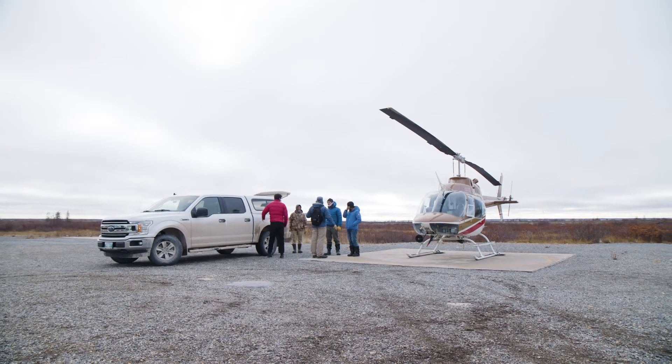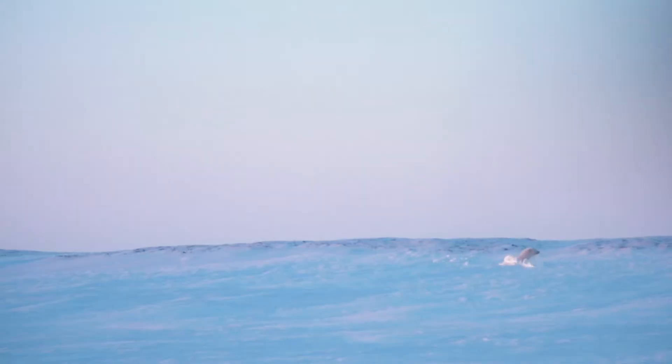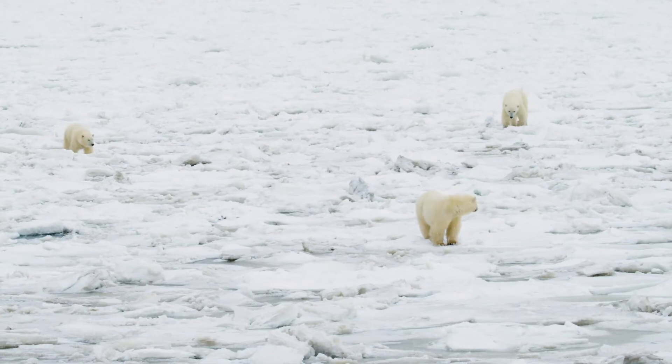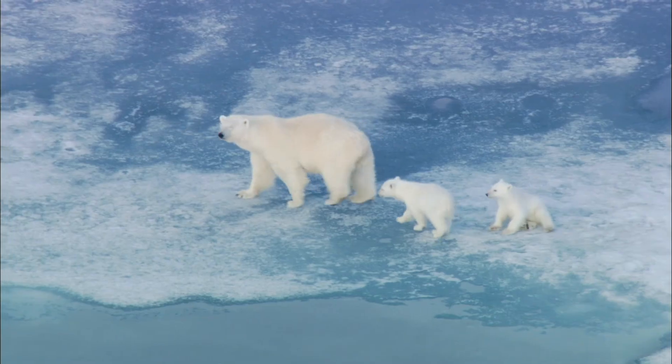In the end, if this project is successful, we will be able to image polar bears underneath the snow. We will be able to know exactly where a denning female and her cubs are beneath the surface. If we can locate dens, sure, it helps with research, but it also helps with protecting these animals. If we can know exactly where they are, we can tell other folks who want to do work in these areas to say, hey, we need to stay away from this critical spot during this time of year.